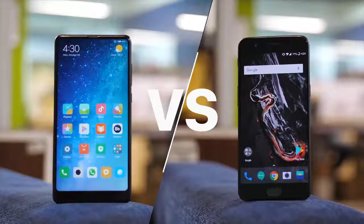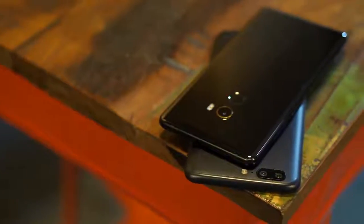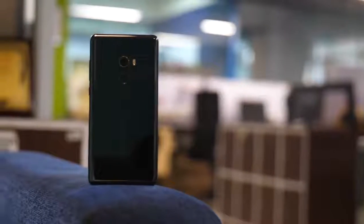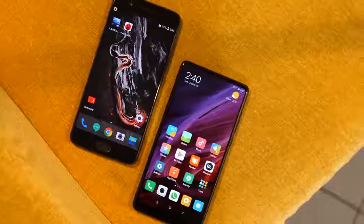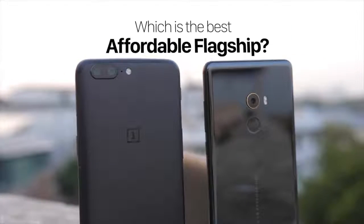The Mi Mix 2 and the OnePlus 5. Xiaomi and OnePlus are both known for making some great smartphones at reasonable prices, and the Mi Mix 2 as well as the OnePlus 5 are no different. Xiaomi has just launched the Mi Mix 2 in India and it takes on the very popular and loved OnePlus 5. So does the bezel-less beauty manage to take on the dual camera packing flagship killer? Let's find out.